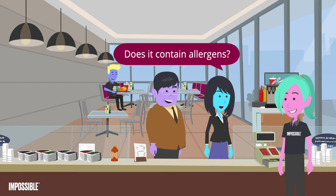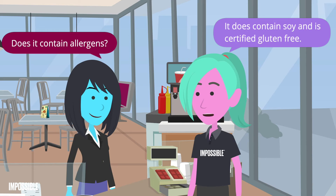Does it contain allergens? It does contain soy and is certified gluten-free.